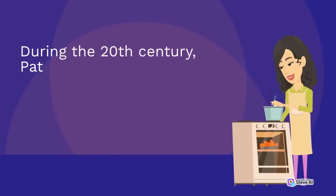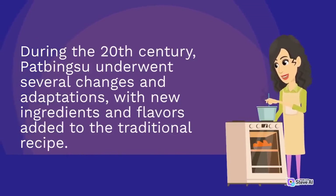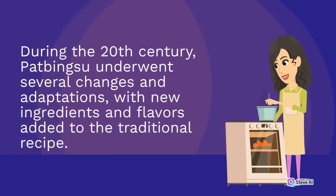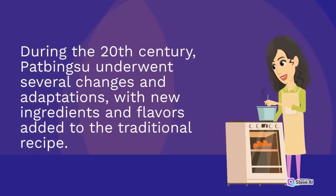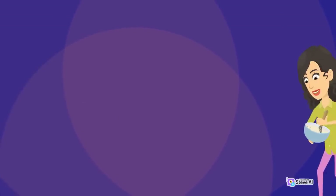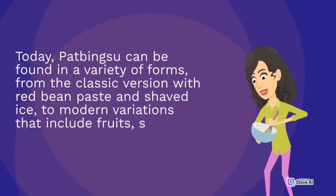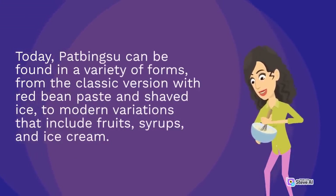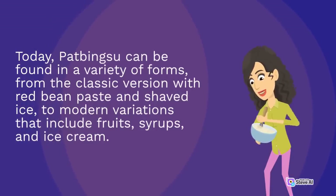During the 20th century, pat bingsu underwent several changes and adaptations, with new ingredients and flavors added to the traditional recipe. Today, pat bingsu can be found in a variety of forms, from the classic version with red bean paste and shaved ice, to modern variations that include fruits, syrups, and ice cream.